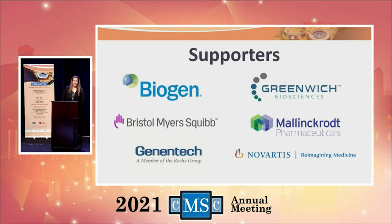We would like to thank our very generous supporters who provided the funding to put on this program. We'd like to thank Biogen, Bristol-Myers Squibb, Genentech, Greenwich Biosciences, Mallinckrodt, and Novartis for their generous support. We could not do it without them.